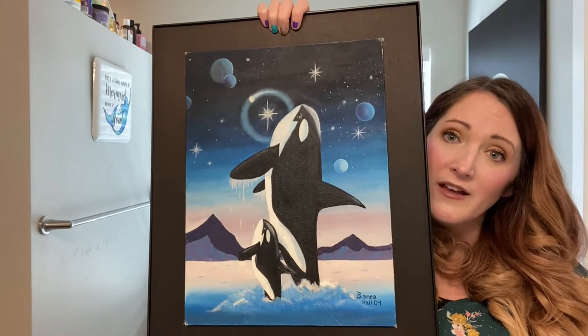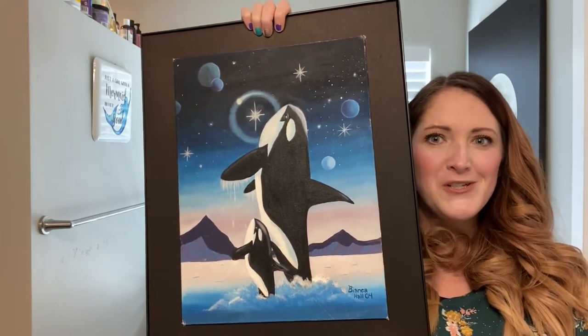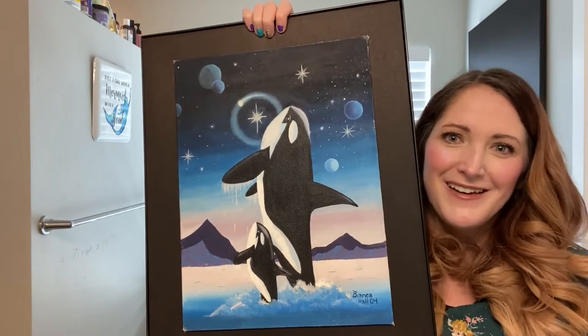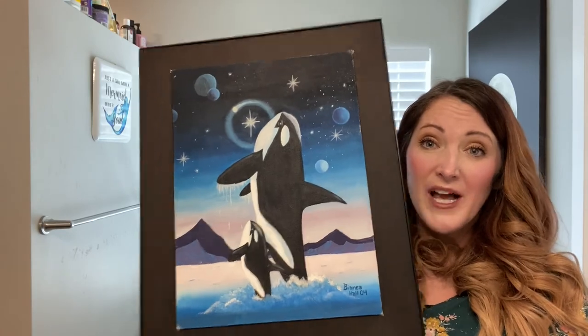I love whales — I think I told you guys I wanted to be a marine biologist. So you can see my first two paintings both have whales in them, of course. I love doing whale paintings and landscape paintings.